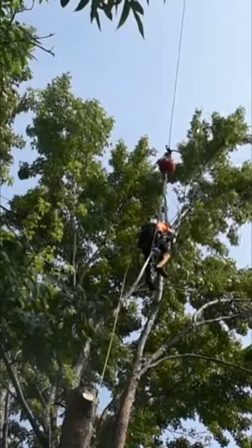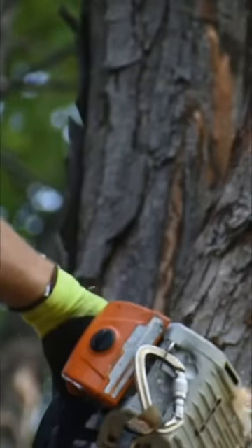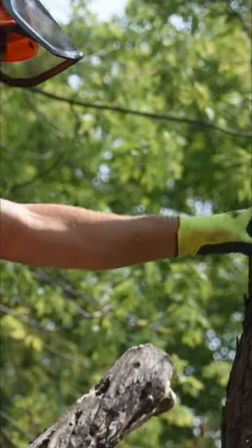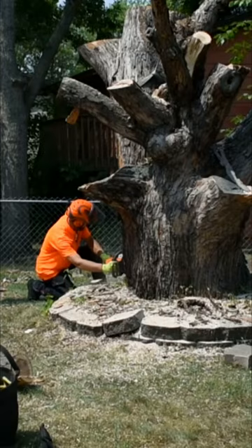They call it a chainsaw because it has a special chain with tiny blades on it that spin really fast. The chains can cut trees and branches that need to be trimmed. When tree climbers use chainsaws, they often have them attached to special ropes and other safety devices so they don't drop them when they're high up in the tree.